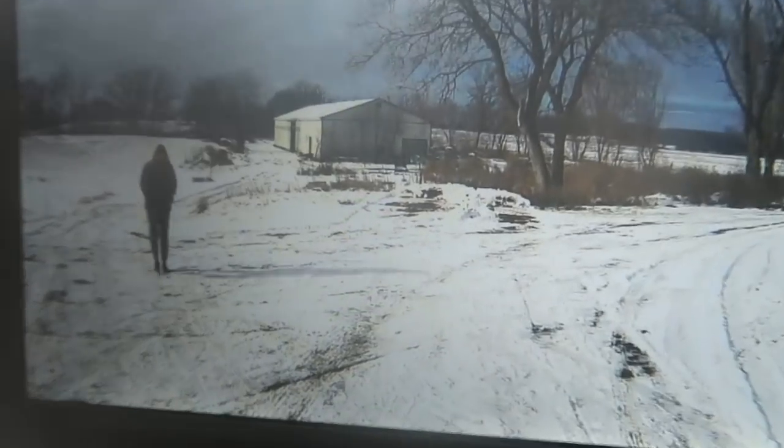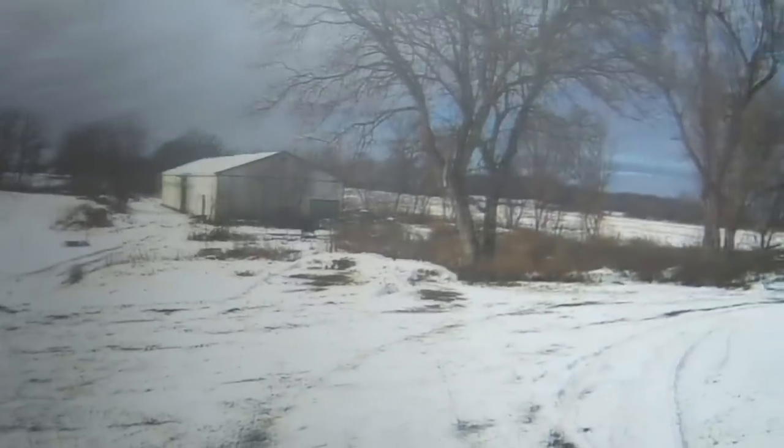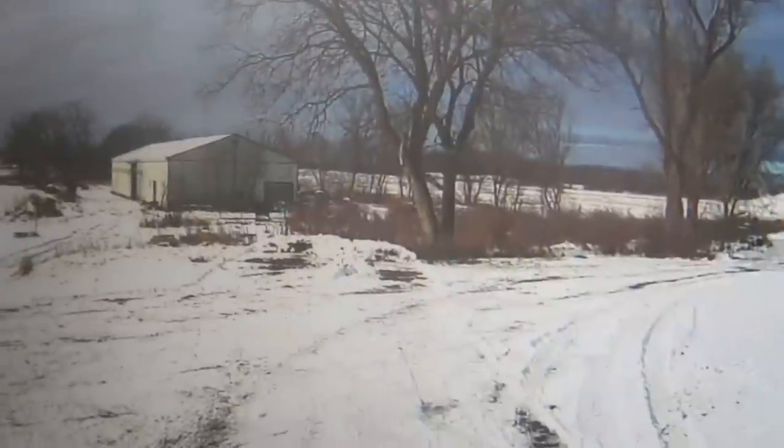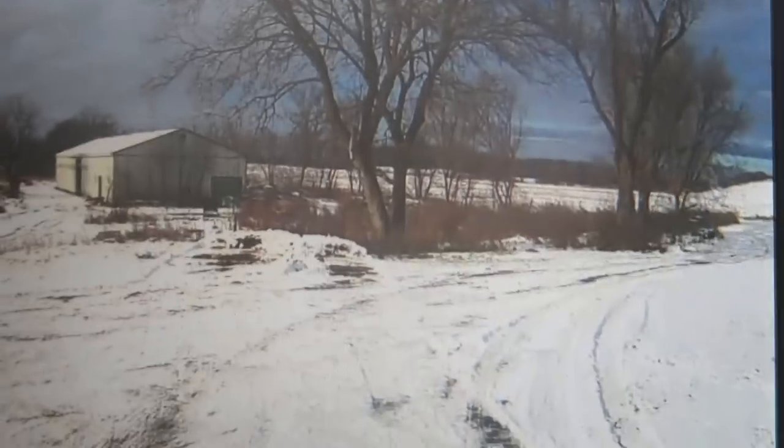Look at this camera — you guys can't see it as good as it looks on the actual camera. That's Sam's Halo View camera system. In the actual camera it's so bright and gorgeous, it just shows everything.